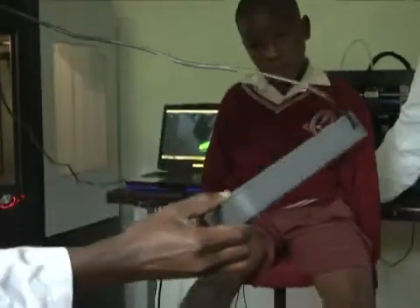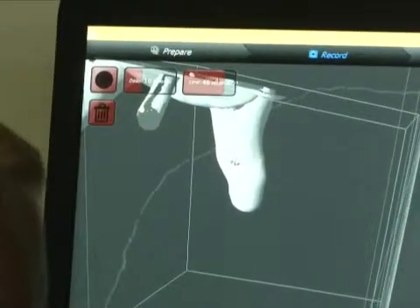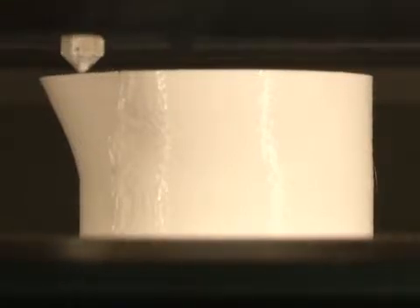The first step is to make a 3D scan of the limb, a procedure that takes about 40 seconds, before the 3D printer produces the socket perfectly suited to the patient. The whole process takes around 16 hours.